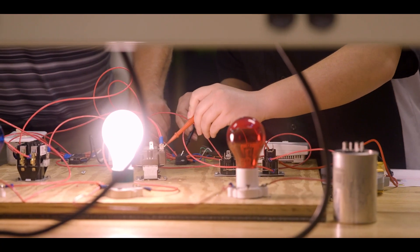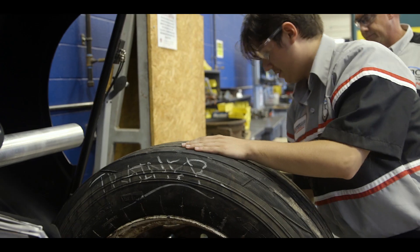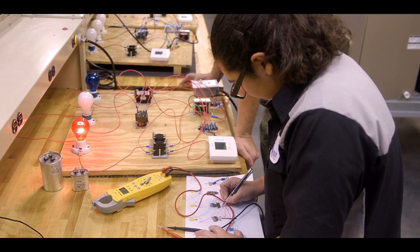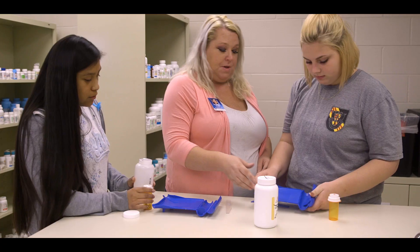Early Technical College offers four pathways for students: diesel-powered equipment technology; heating, ventilation, air conditioning/refrigeration; industrial electrical maintenance mechatronics; and pharmacy technology.